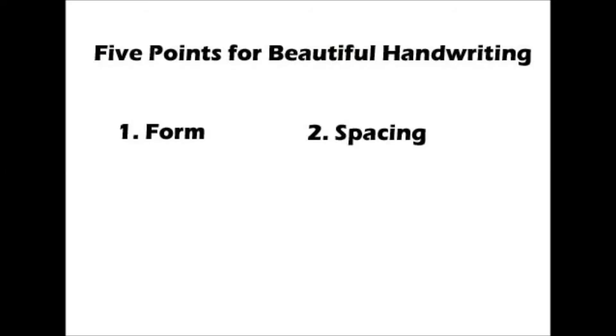A neat and beautiful handwriting is easy to read and it shows consistency in following five points: form, spacing, size, slanting, and alignment. Now we look one by one at how understanding of these points can make our handwriting neat and legible.